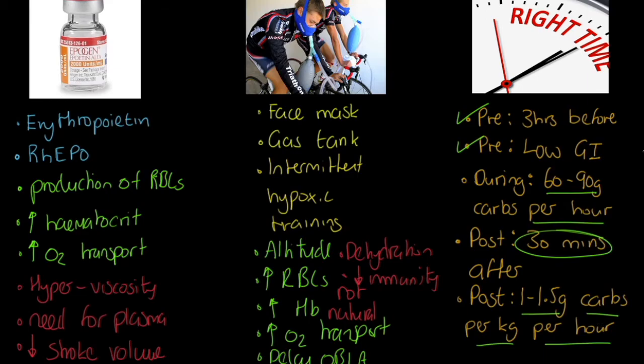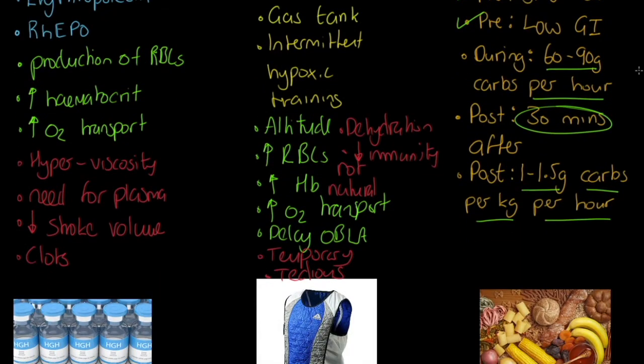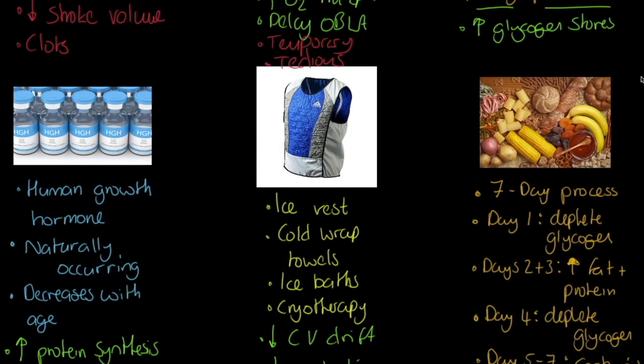There's wonderful guidance there with regard to how much should be taken on. A couple of things I really want to stress: this can help us to increase glycogen stores, which is really important because we can therefore store more energy, and that energy can be used for movement.